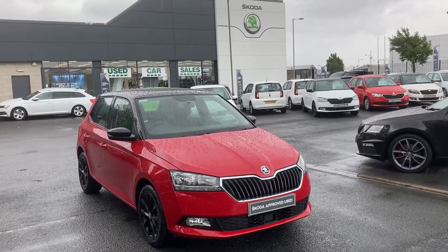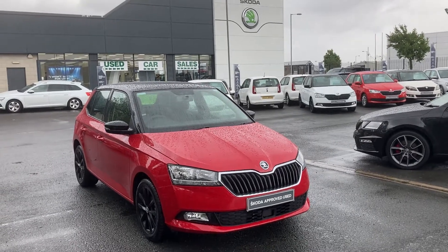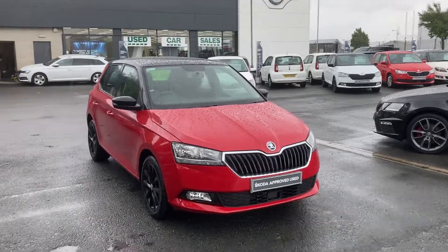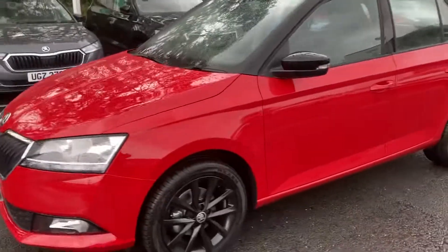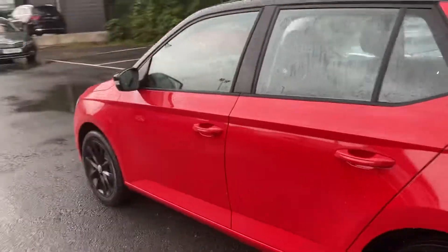Good afternoon folks, just a quick video of a new Fabia Color Edition just arrived into our stock here at Mervyn Stewart's, Boucher Crescent, Belfast. This is a 2021 Color Edition, it has front assist, black alloys, and a matching black roof. As you can see, it's finished in Corita Red.